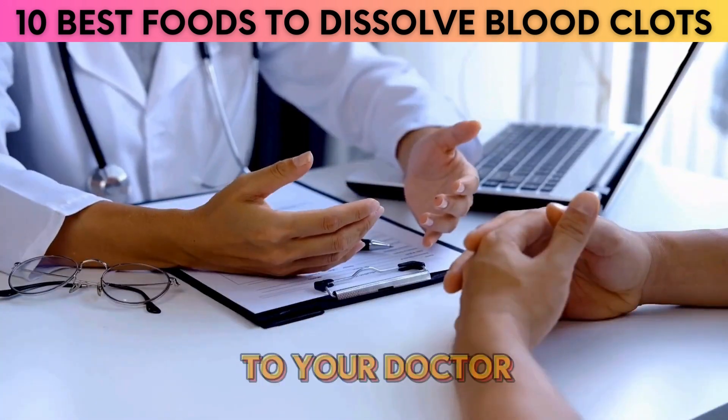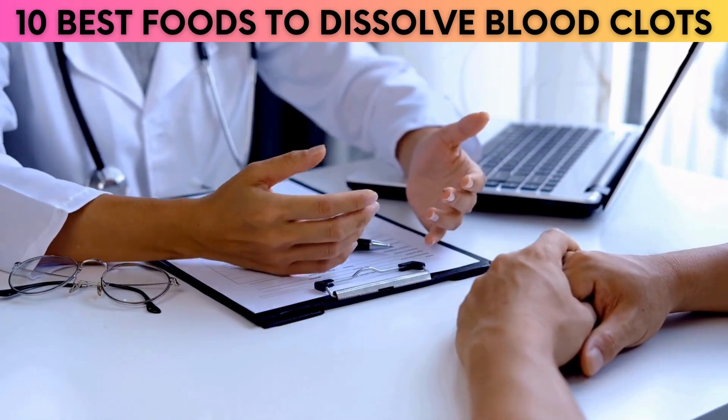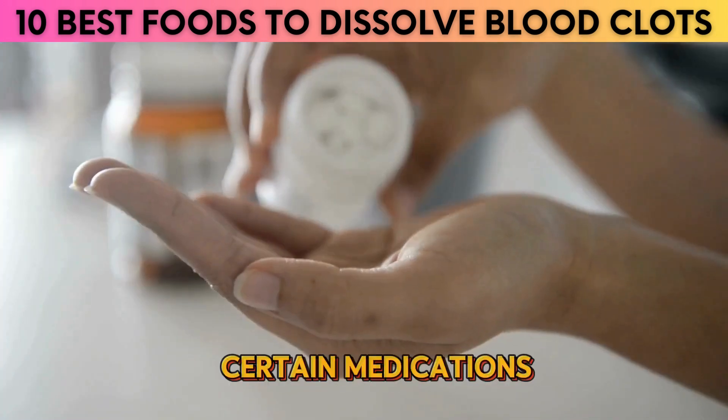Additionally, it is important to talk to your doctor before taking any natural remedies, including cayenne pepper, as it can interact negatively with certain medications.